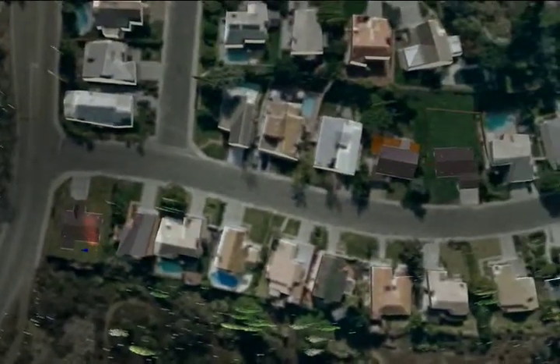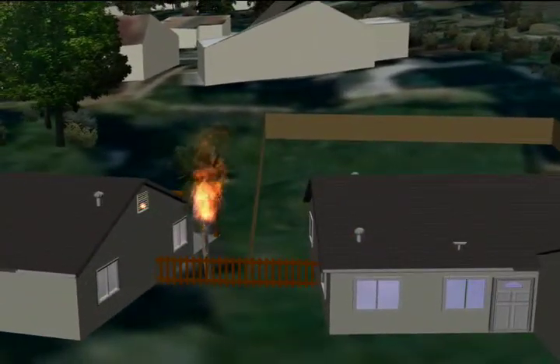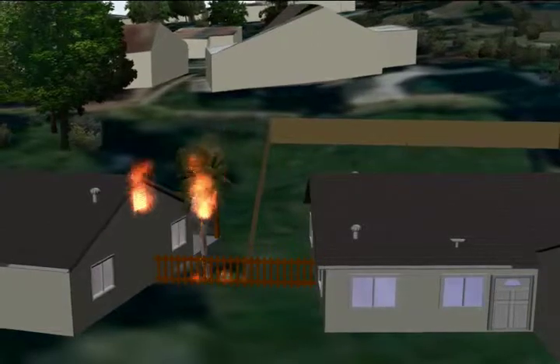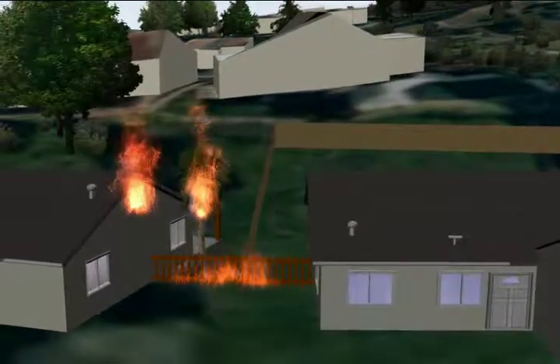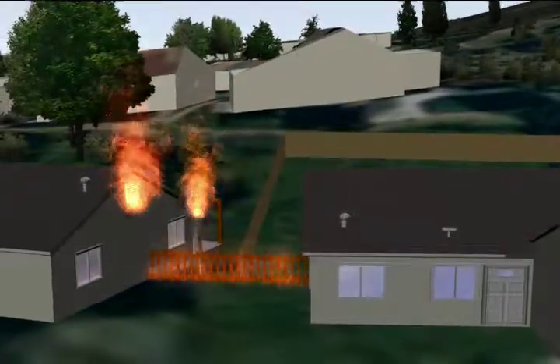In this instance, windblown firebrands ignite a wooden fence that separates two houses. The nearby palm tree becomes a torch, producing embers that are blown into the attic of the home on the left. While that house is burning from the inside out, flames from the fence spread to the house next door.